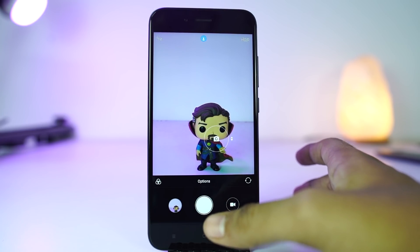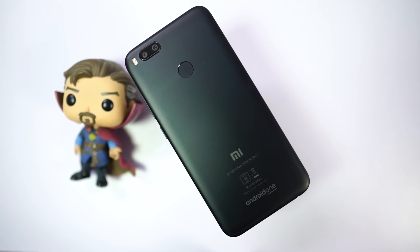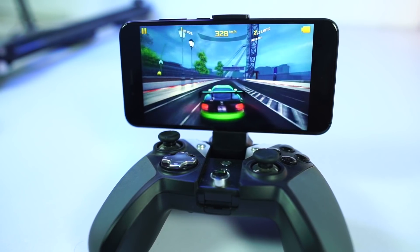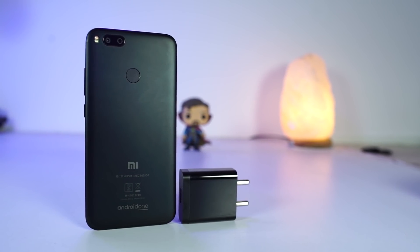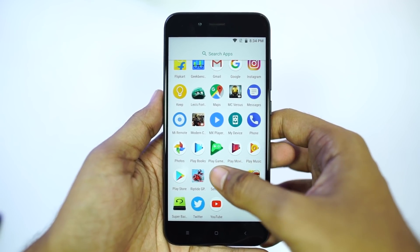It has a complete unibody metal design with IR blaster and fingerprint scanner. It has the most popular processor, Snapdragon 625, with 4GB of RAM and 64GB of internal storage. It has a smaller 3000mAh battery, but the battery life is really good — it can definitely last your day.